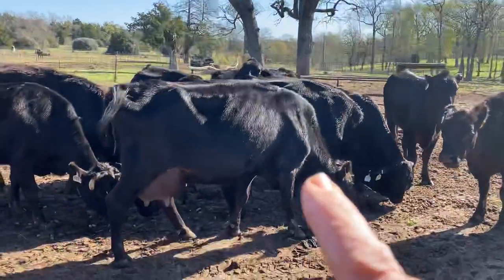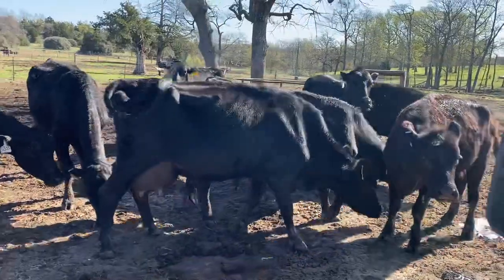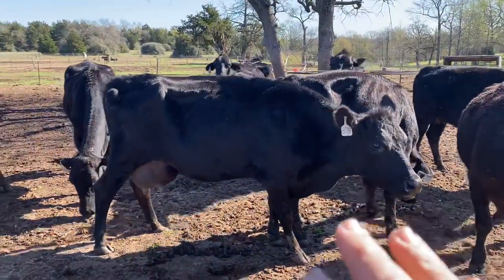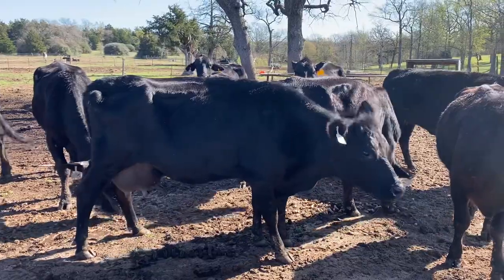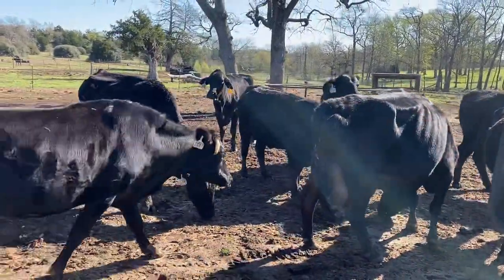This is the cow right here I'm taking out — she's having a calf right now. That particular cow, she's like a black jersey, she's got a little bit of Angus. I'm going to take her out and make her a milk cow, a nurse cow.